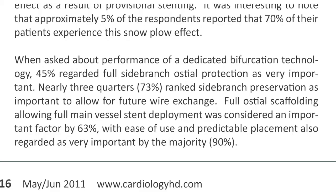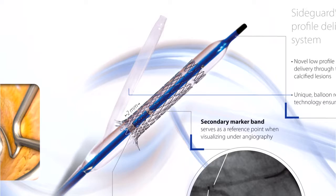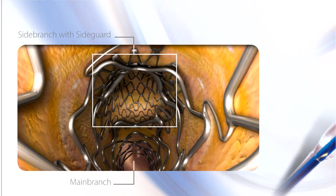To address this gap, Capella Medical has developed its Sideguard stent technology, which provides a new, dynamic, effective and easy-to-use solution for the treatment of bifurcation disease. This next generation stent platform preserves the side branch of diseased coronary arteries by protecting the osteum with its unique, trumpet-shaped design.